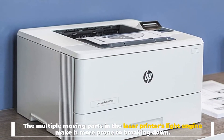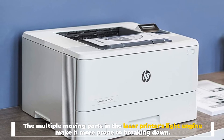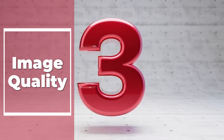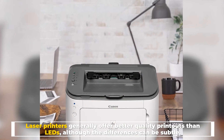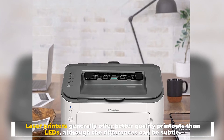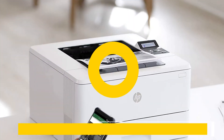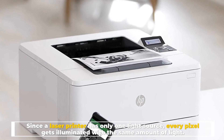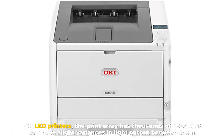Number three: image quality. Laser printers generally offer better quality printouts than LEDs, although the differences can be subtle. Since a laser printer has only one light source, every pixel gets illuminated with the same amount of light.